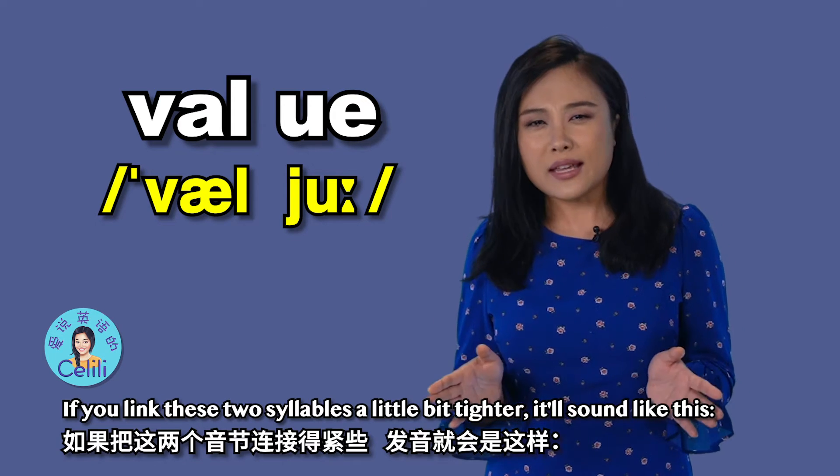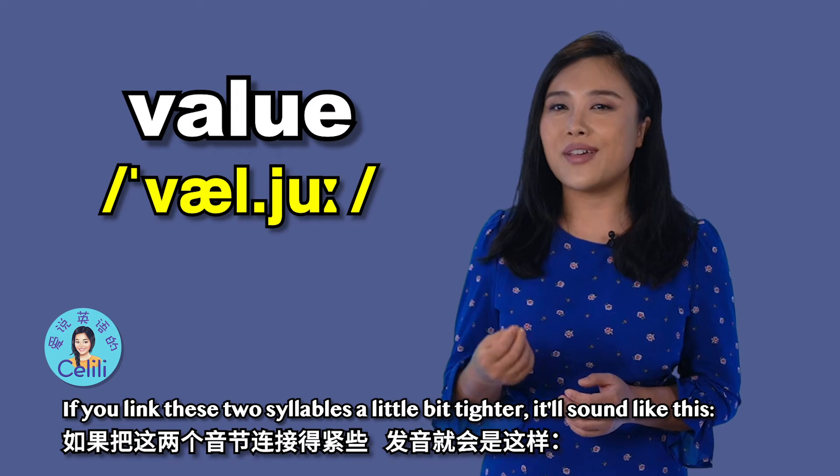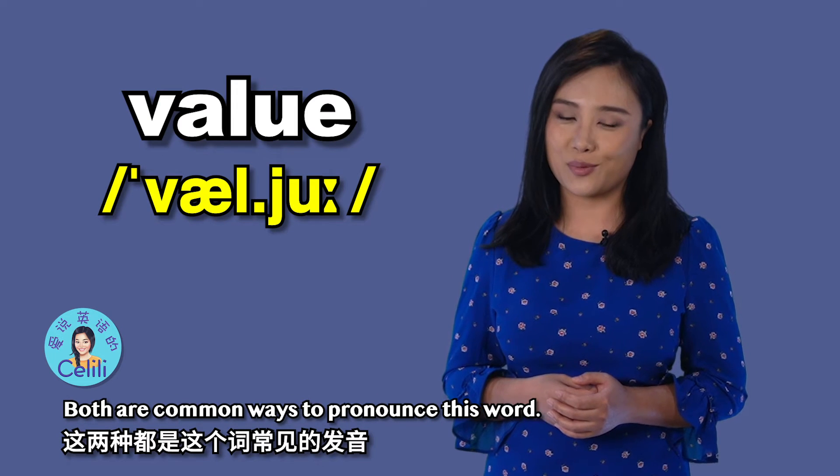If you link these two syllables a little bit tighter, it will sound like this: value, value. Both are common ways to pronounce this word.